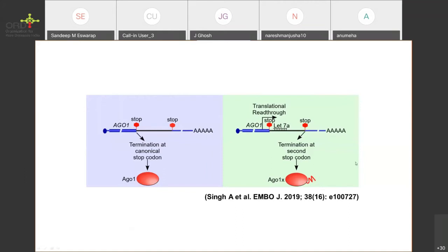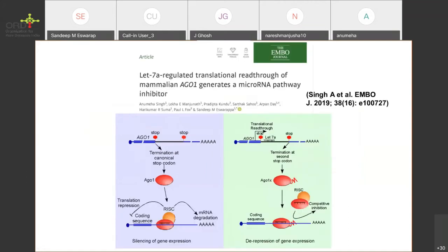We also used a microRNA inhibitor and observed by Western blot a decreased translation read-through, and when we overexpressed this microRNA we observed an increase in translation read-through. All of these results show that let-7a promotes translation read-through by binding close to the first stop codon, and this process ends at the second stop codon, generating the long isoform called AGO1X. This part of the work was published last year. Briefly, AGO1X acts as an endogenous microRNA pathway inhibitor by competitively inhibiting the RISC complex binding to target mRNAs, and the C-terminal extension is important for this process.